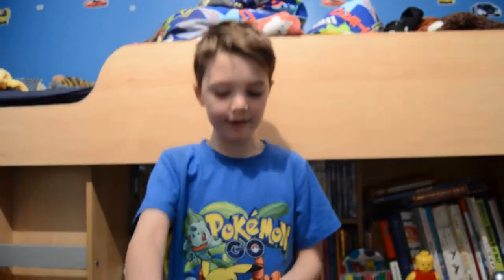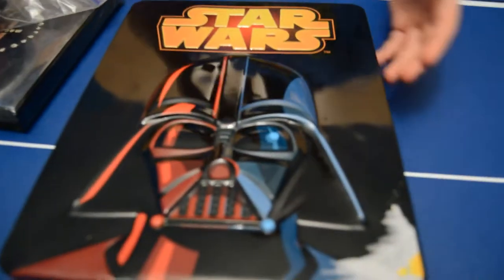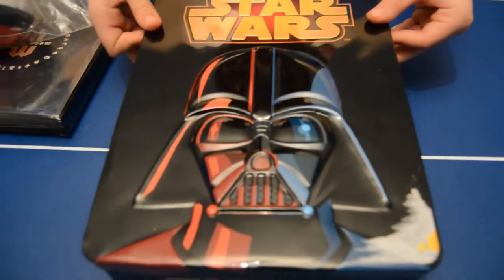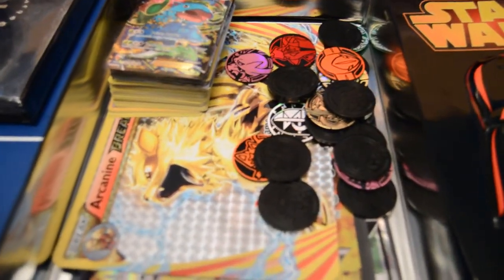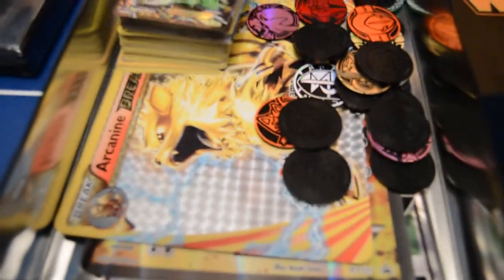So guys, here is my tin of really good cards. As you know, I said a few videos back that I like Star Wars as well as Pokemon, Minecraft, and all that lot — opening my Star Wars tin. Here are my good cards, big good cards, coins.